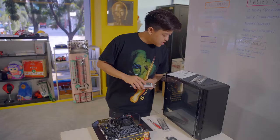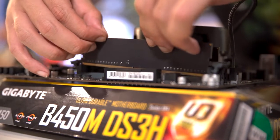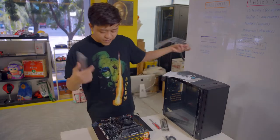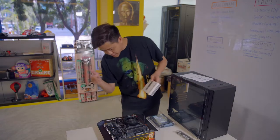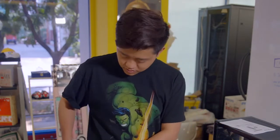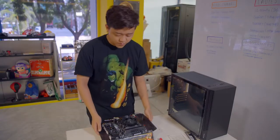So next up will be the RAM — slots one and three, the gray ones. We've got a two times eight gigabyte RAM stick here, so we're going to start in the first slot, press in, and click it. Magnifique! Got my RAM in, got my CPU cooler in. Next up we're going to add our M.2 SSD — there's a slot right there. We've got a 256 gigabyte SSD. As of right now we're done with the motherboard.